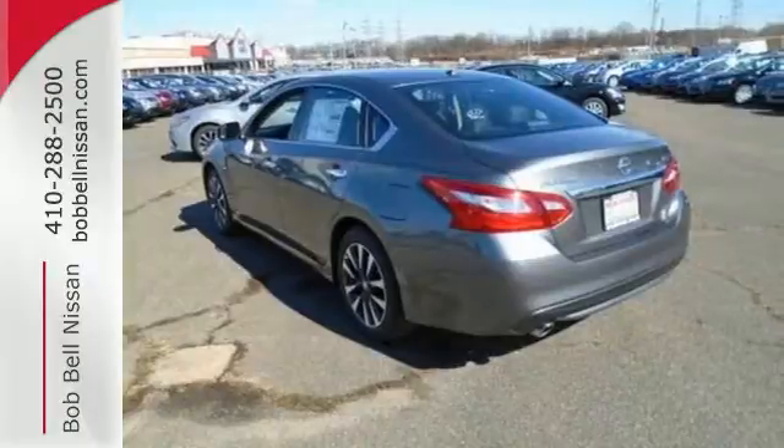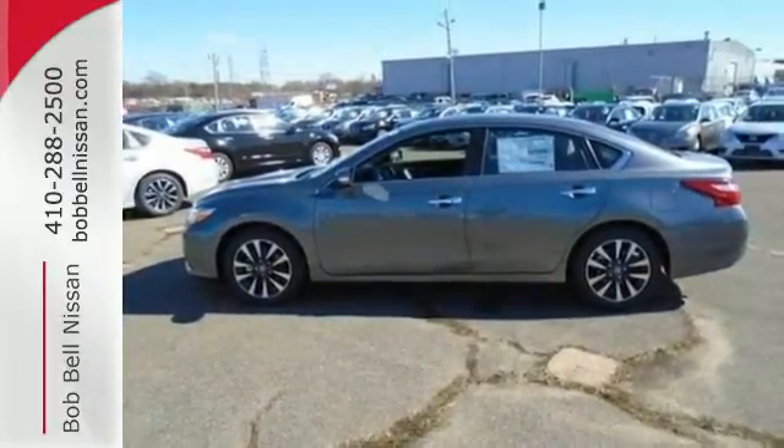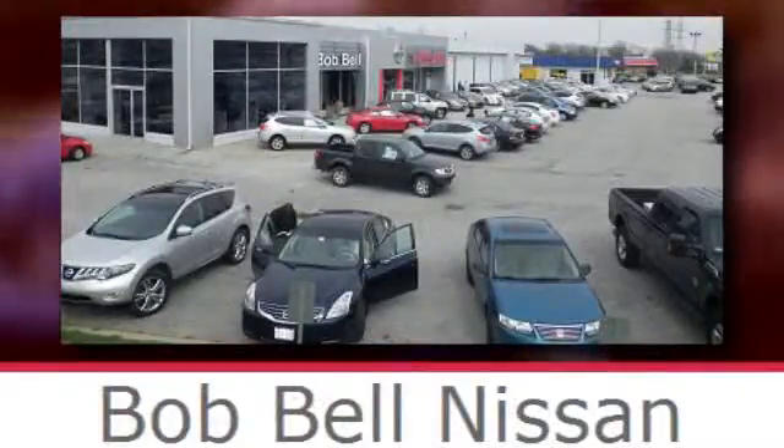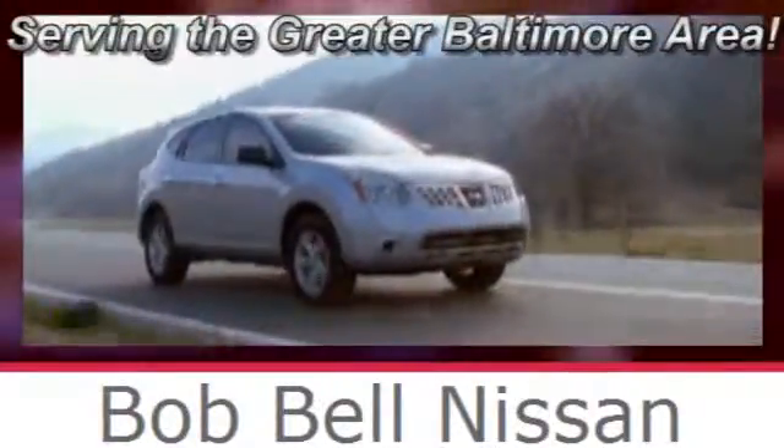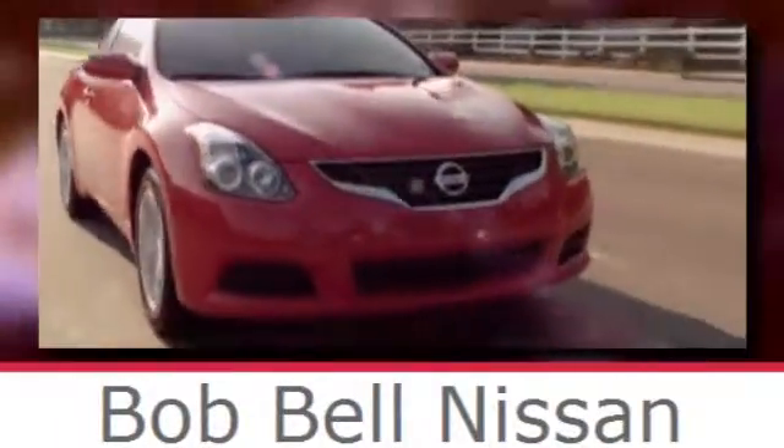This Altima will make every ride more enjoyable. Make sure to stop in for a test drive. Bob Bell Nissan Kia, serving the greater Baltimore area for all your automotive needs. Discover our great selection of new Nissans today. Here's the one for you.